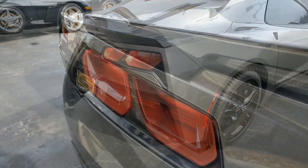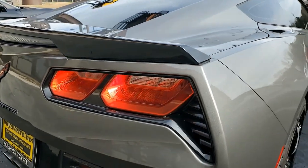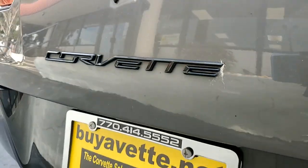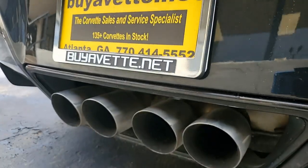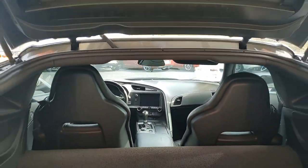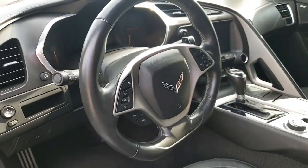This 2016 Corvette Stingray shows just 17,666 miles and it's in good condition. The paint is in very good condition and has a great shine, and those factory wheels have been refinished in black. The Michelin Pilot Sport tires show 90% tread depth remaining in the front and 100% remaining in the rear.